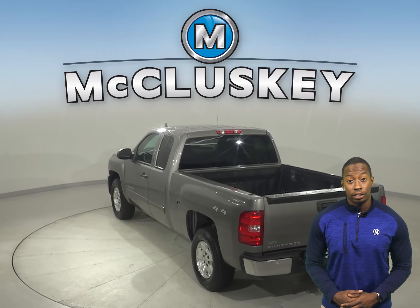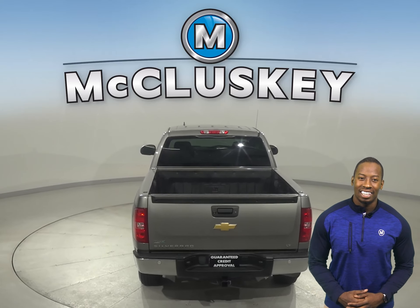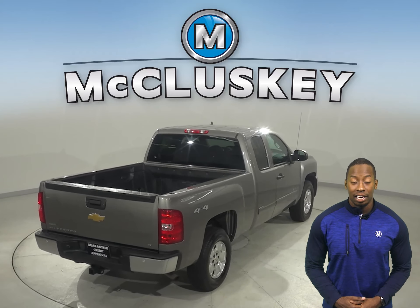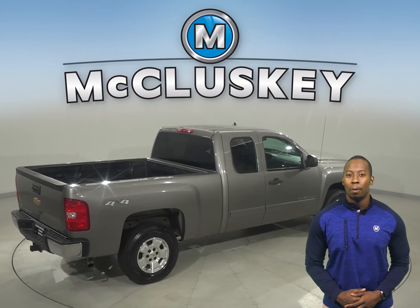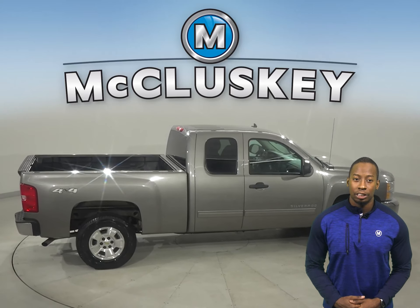You'll be able to take note of the tow package in the back, the pickup cab, and running boards alongside. This Chevy has passed our rigorous 172-point inspection and is more than ready to hit the road. Underneath the hood, there's an Ecotec 4.3-liter V6 engine with a six-speed automatic transmission with overdrive.